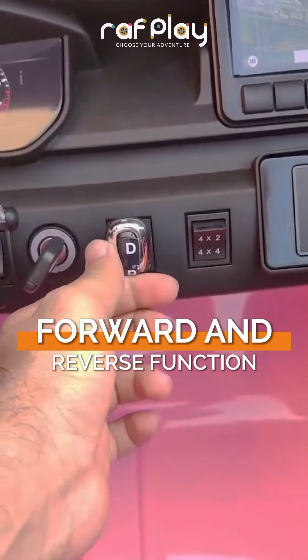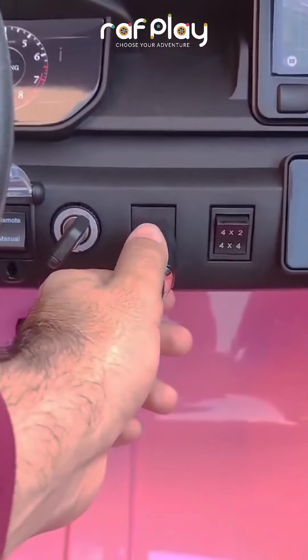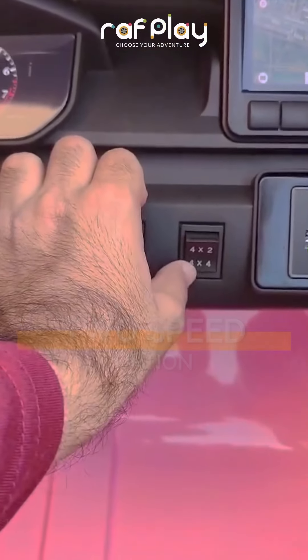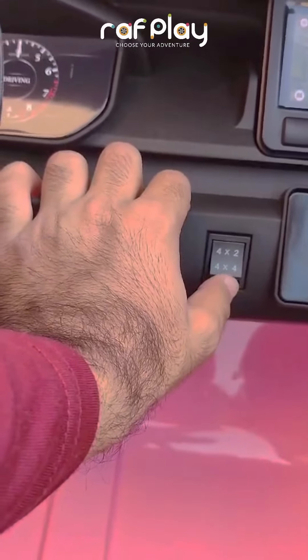This amazing car offers both forward and reverse functions, giving your young drivers full control of their journey. With two speed options, manual and remote control capabilities, parents can rest easy knowing they can supervise their child's play or let them take the wheel independently.